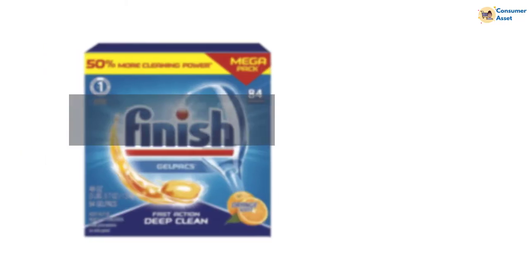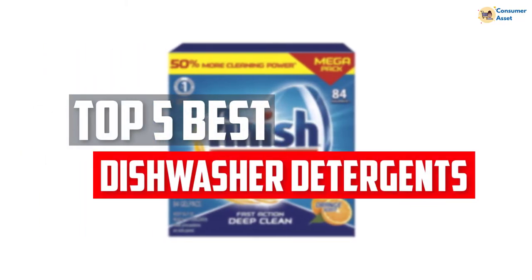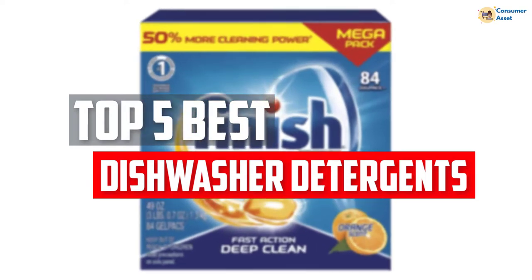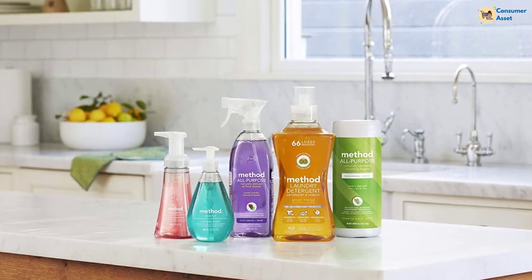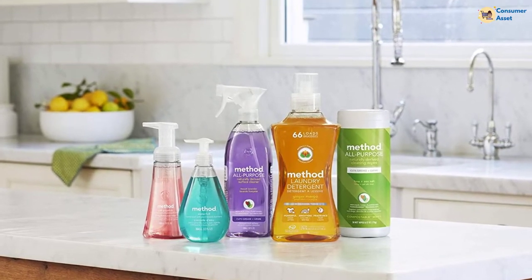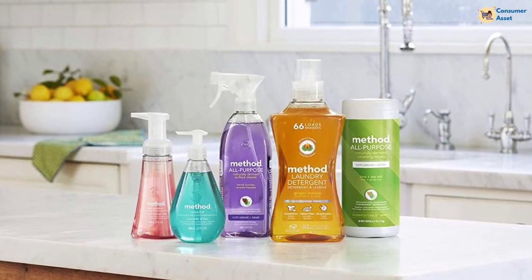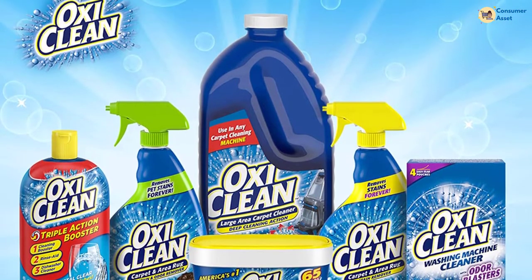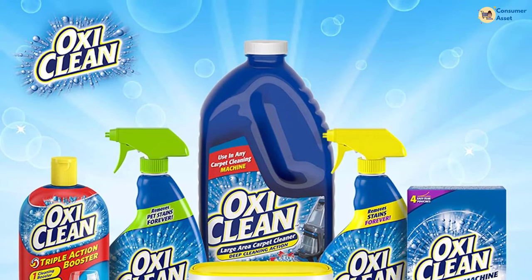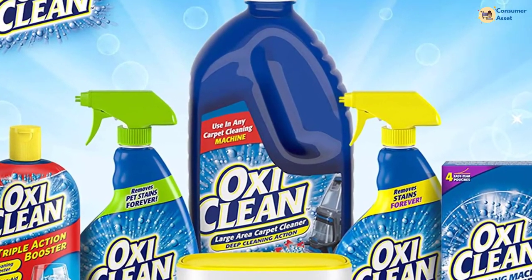In this video, we will look at the top 5 best dishwasher detergents available on the market today. We made this list based on our personal opinion, hours of research, and customer reviews. We've considered their quality, durability, features, and more. If you want more information and updated pricing on the products mentioned, check the links in the description box below. So, let's dive into the video.